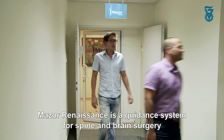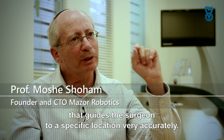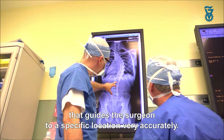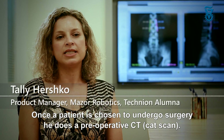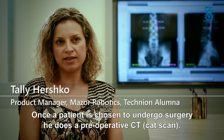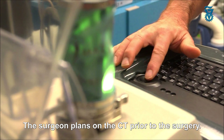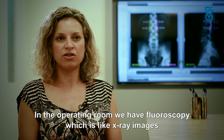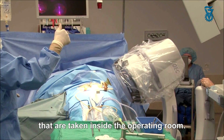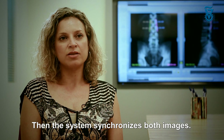The Mazor Renaissance system is a guidance system for spine and brain surgery. It guides the surgeon to a specific location very accurately. Once a patient is chosen to undergo surgery, they do a preoperative CT. The surgeon plans on the CT prior to the surgery. In the operating room, we have a fluoroscopy, which is like x-ray images taken inside the operating room. Then the system synchronizes both images.